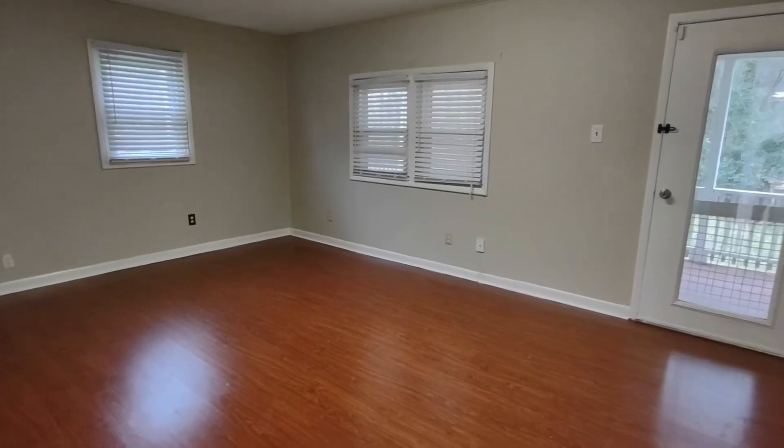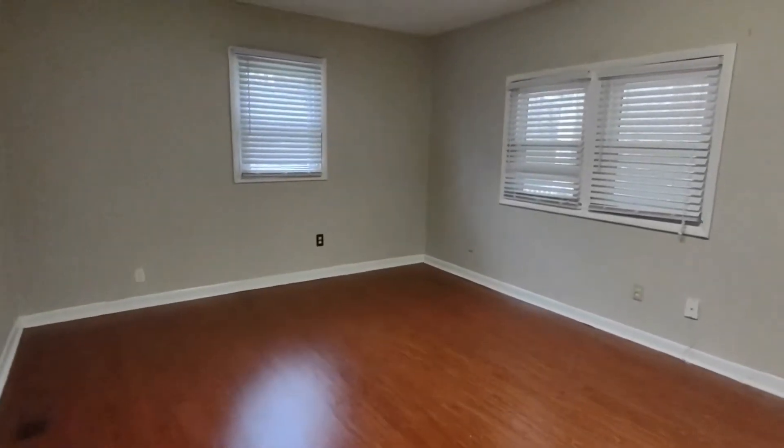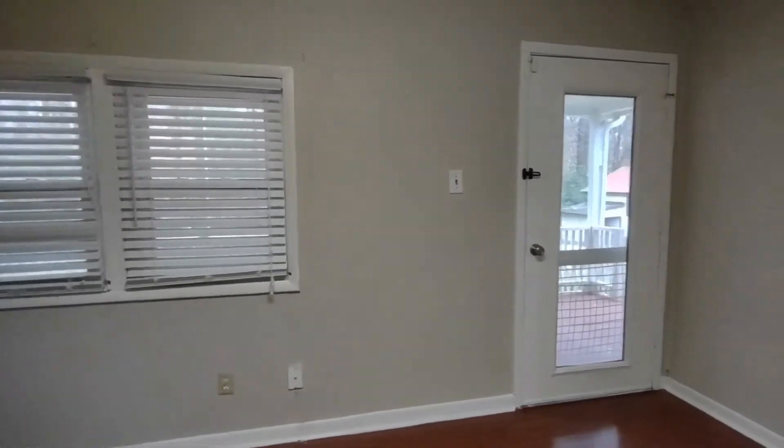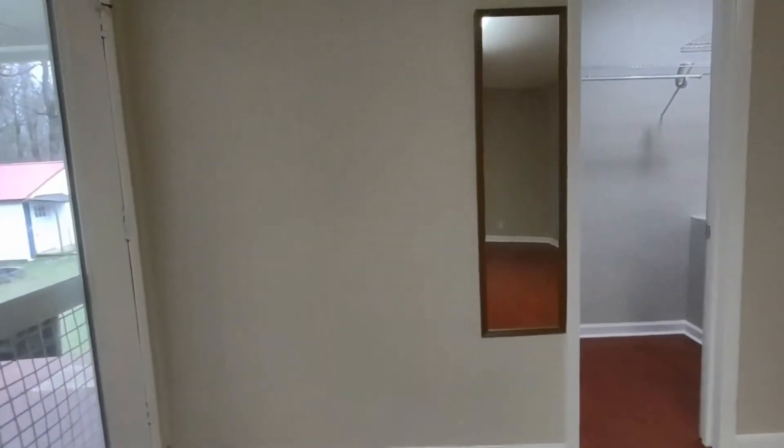Our third and final bedroom is what I would call the master bedroom. This master bedroom has three windows, two of which are rear facing. It has a door that goes back to a back deck area, and a large closet.